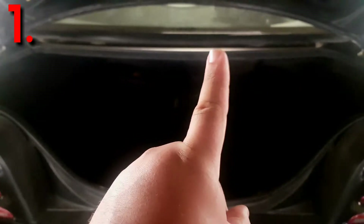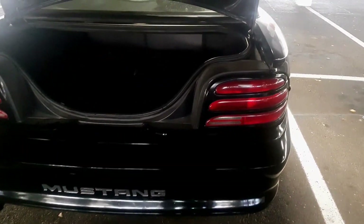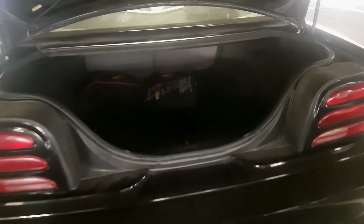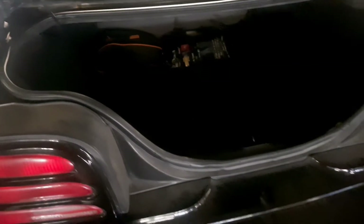Number one is the boot space. It's very dark right now but I'll try to show you. As you can see, the boot space is pretty big for a coupe — it goes right to the back. I daily the car and it's got enough boot space for groceries, equipment like recording gear, and basically you can fit an entire body in here.